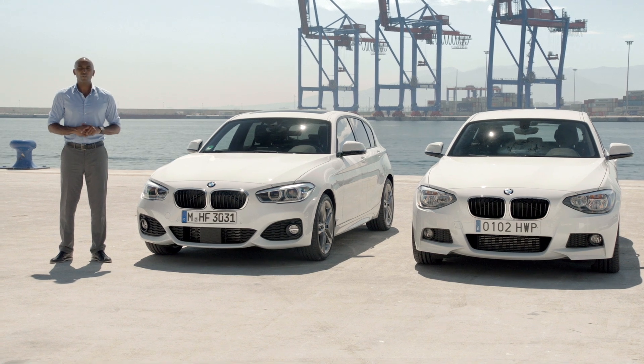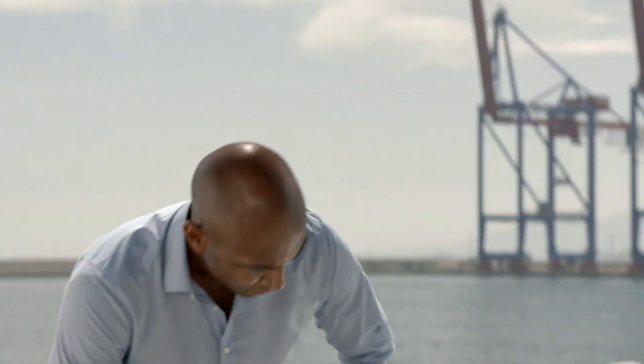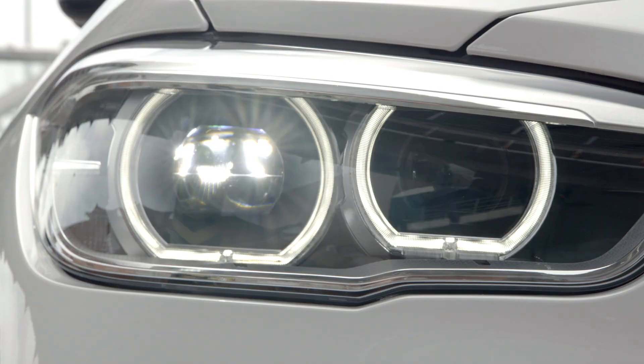This car has adaptive full LED headlights and LED fog lights as an option. Also new, the air intakes have grown optically. And this is what the car looks like at night.